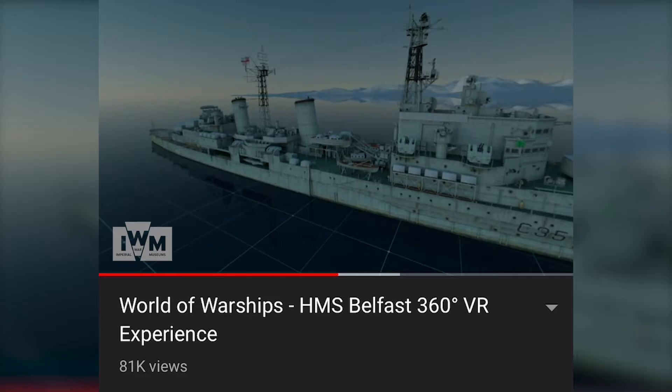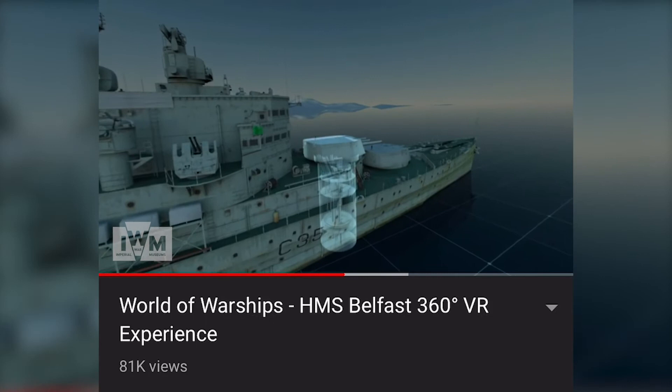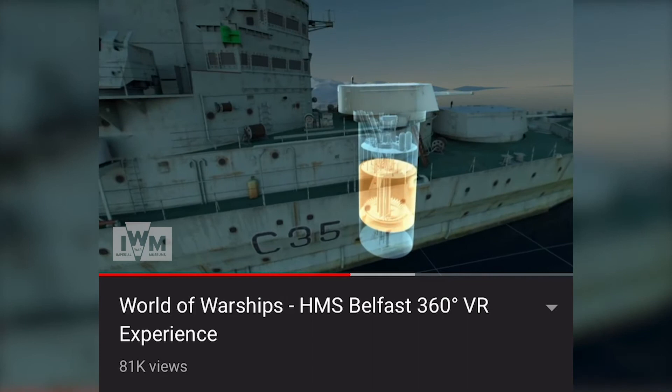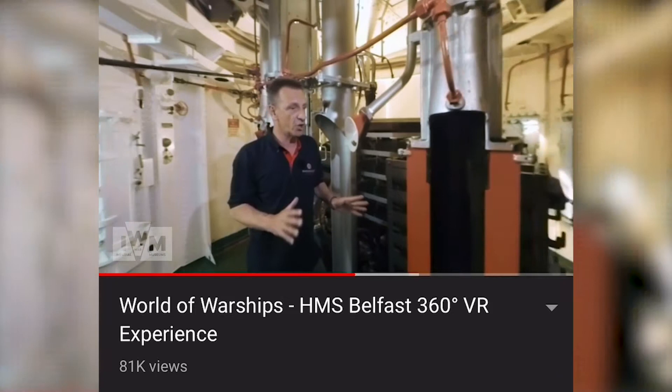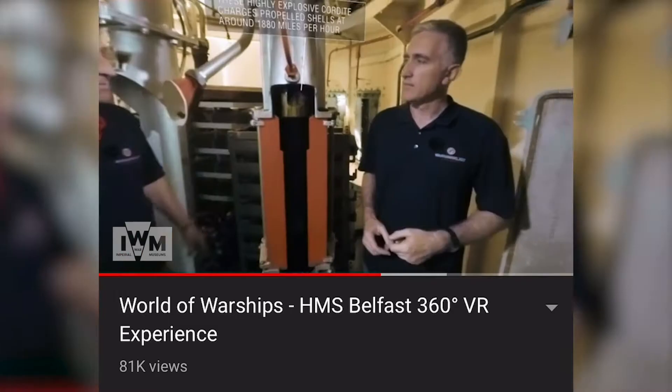HMS Belfast's turrets are complex instruments that required around 50 men to operate. Three of the major components of each turret are the Powder Handling Room, the Shell Room, and the Gun House. We're now in the Powder Handling Room, the bottom of Turret B, and this area is usually off-limits to the general public. That's where you take one of these Powder Chargers from the flash-tight doors and place them into the hoist. This is all part of a strict fire containment process designed to reduce the chances of a single incoming round vaporizing the entire ship.